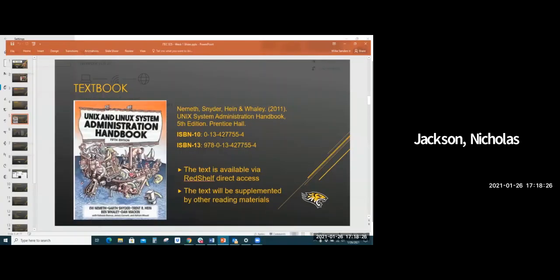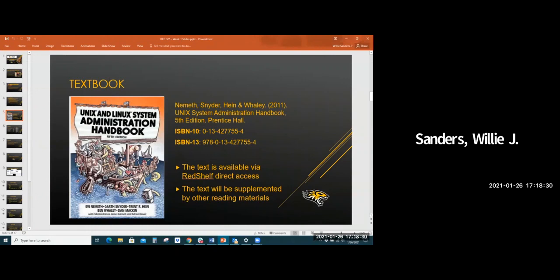So like I said, I encourage you to get the digital or print copy of the book. Our class is enabled with a direct-access feature from a service called Red Shelf. If you go to the content section of our Blackboard course, you'll see a bunch of folders — one for lessons where I'll put PowerPoint slides, and we'll be using Panopto for video recordings of the course.